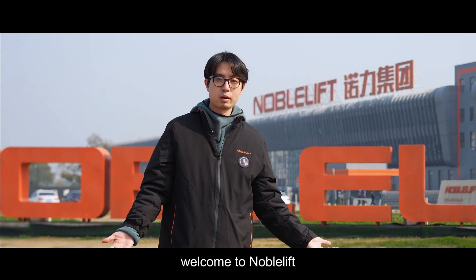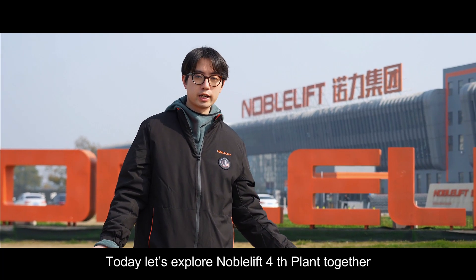Hello everybody, good morning, welcome to NovoLift. Today, let's explore our floor plan together. Let's go.